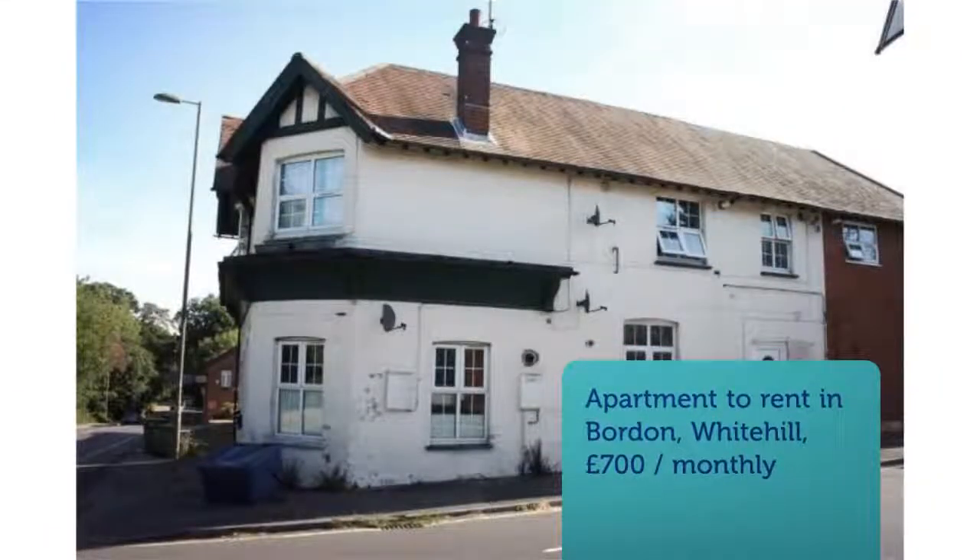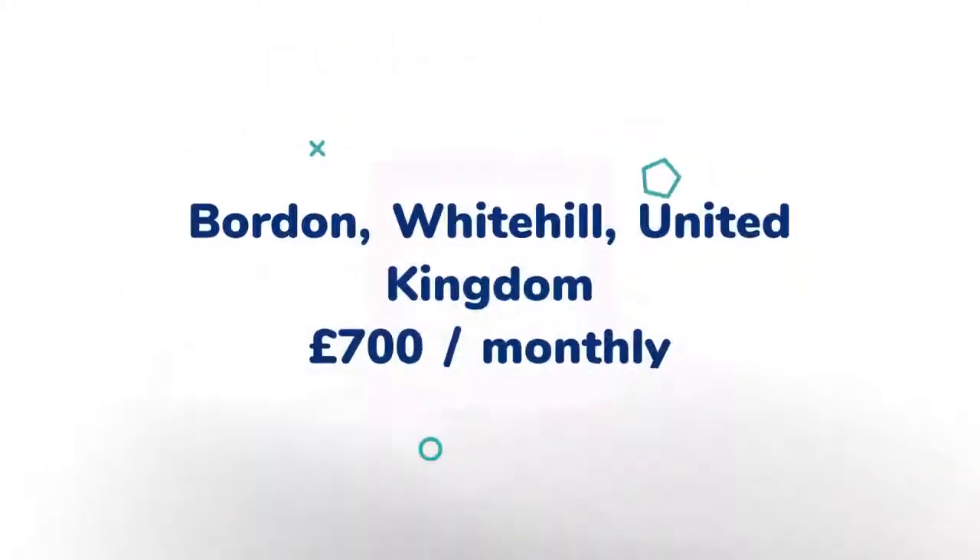One-bedroom apartment. Petersfield House, Petersfield Road, Borden, Hampshire, GU-35.